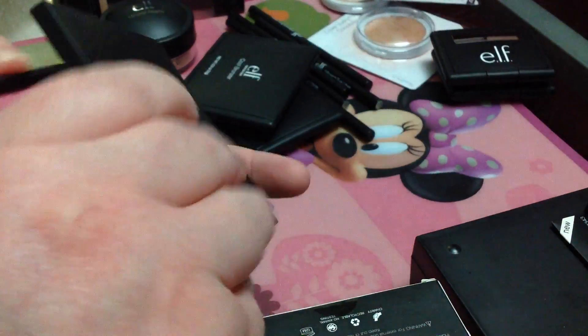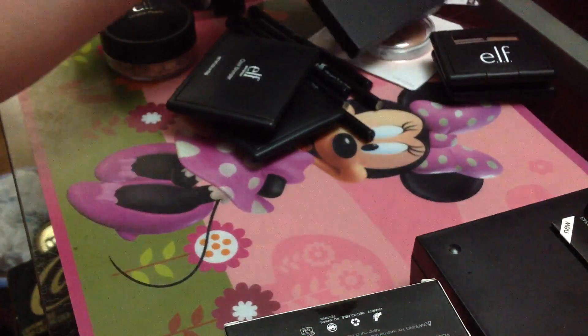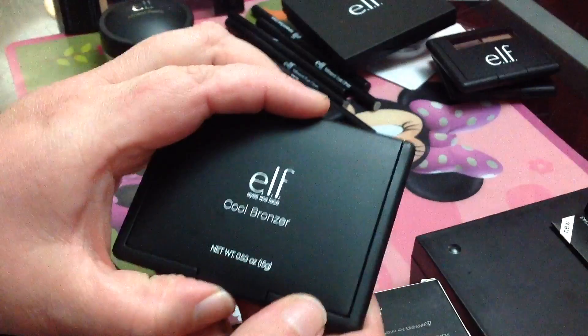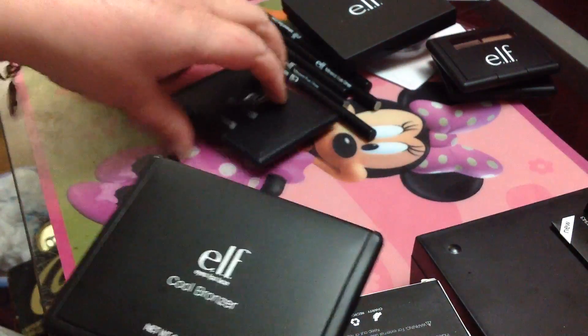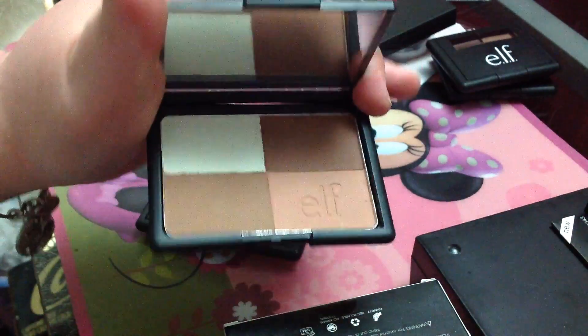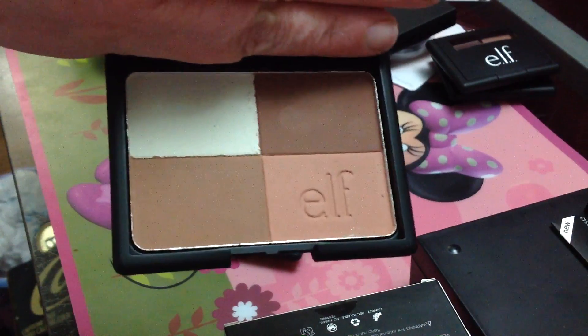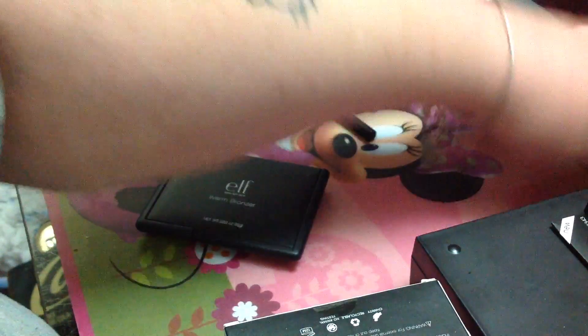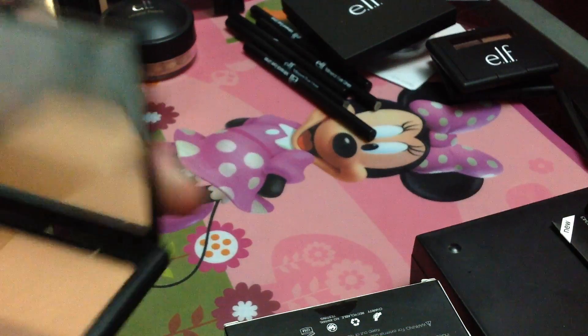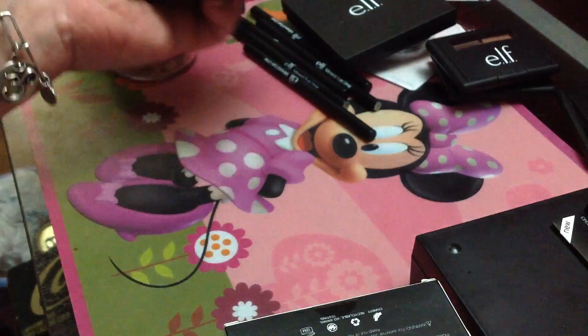I also got the e.l.f. blush palette, which comes just like that. I also got a cool bronzer and a warm bronzer — two different colors. The cool palette has lighter colors and the darker palette has deeper colors, so I can pick and choose what colors I want to use. I like having options.